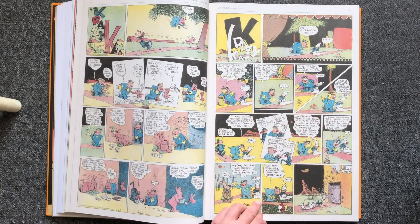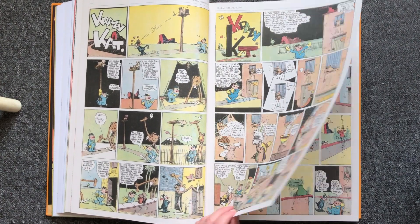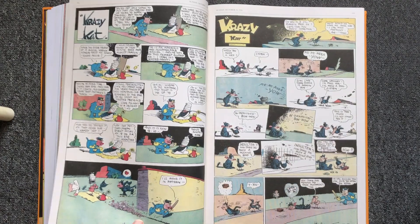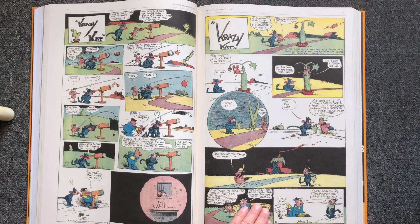He was not the only one inspired by the art of George Harriman. Because of the strange dialect and sometimes poetic nature of the comic, it became a favorite of artists like Picasso, Jack Kerouac, and Willem de Kooning. The comic was also a big inspiration to comics artist Patrick McDonnell of the comic Mutts.